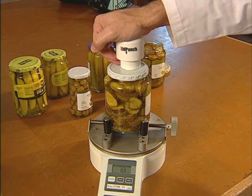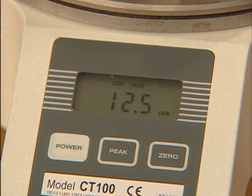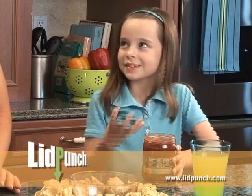That's tough, but after using the Lid Punch, you can open that same jar using only 10 to 12 pounds of torque. Now that's easy. Even a child can open a stubborn jar thanks to the Lid Punch.